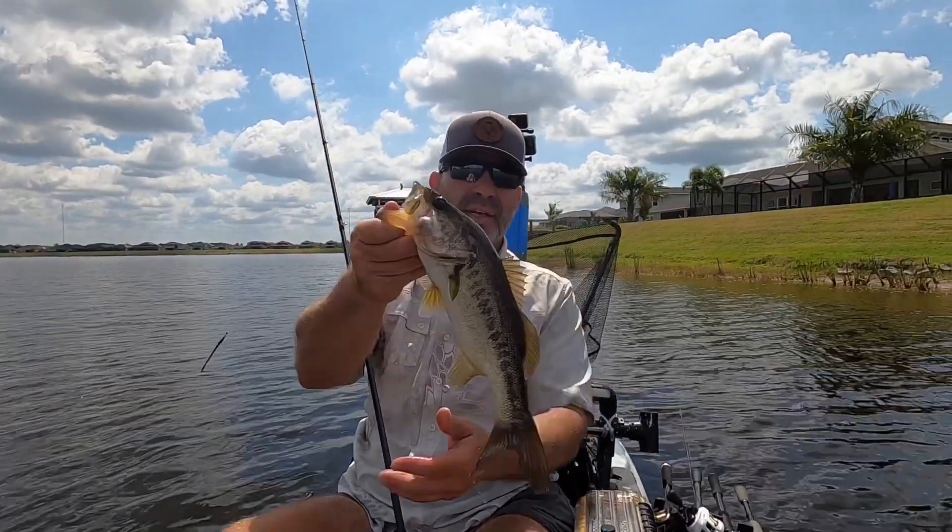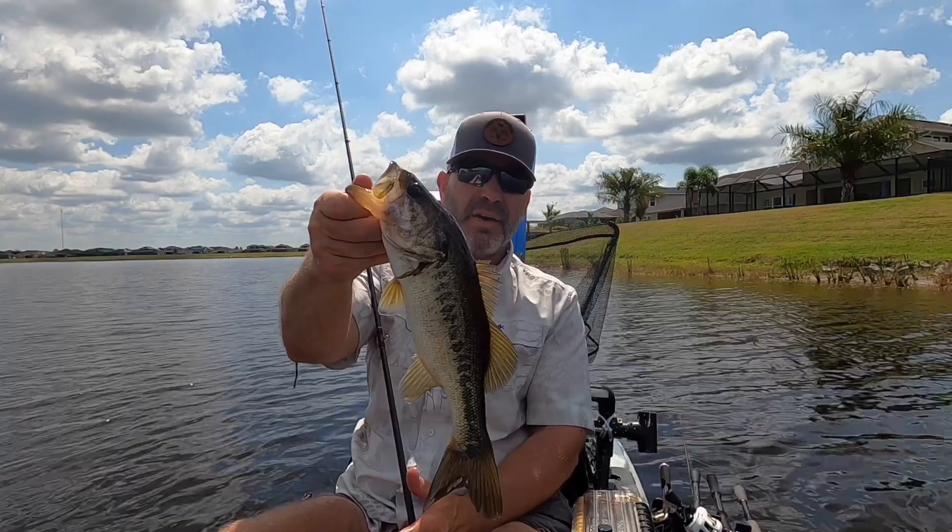Only wanting soft plastics, and the only ones biting are the little ones.